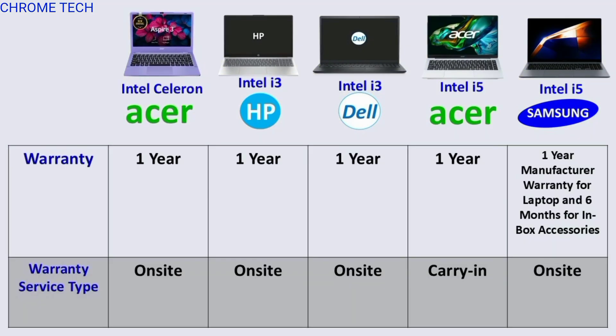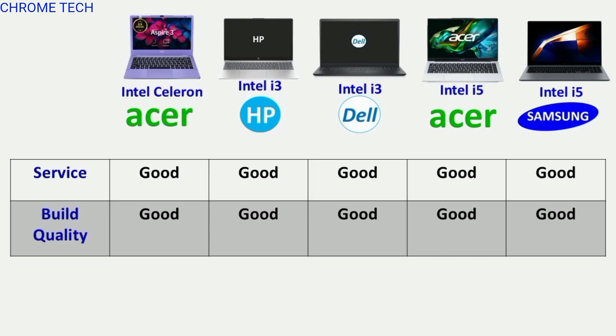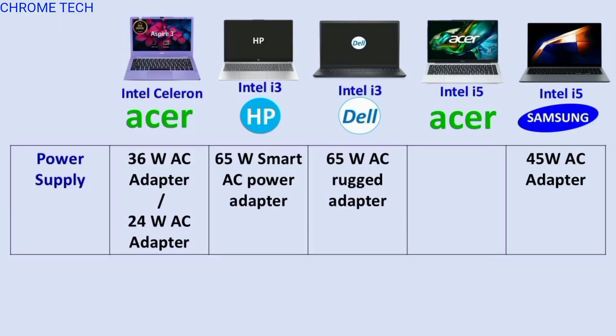In all laptops, there is a 1-year warranty with service from HP, Dell, Acer, and Samsung. Best battery backup in the laptops. 45W and 65W charger box included.